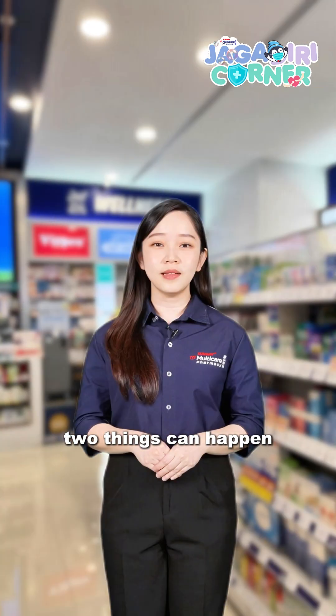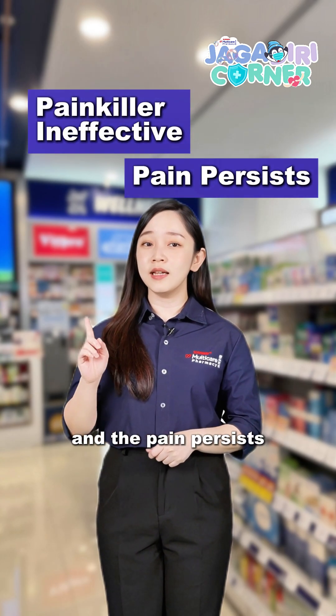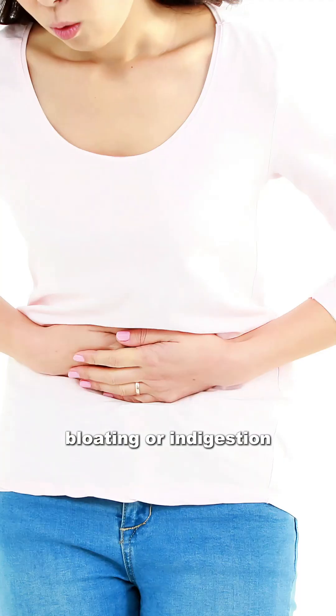And that means two things can happen. First, the painkiller isn't effective and the pain persists. Second, the drug stays in your body too long, leading to side effects like stomach pain, diarrhea, bloating, or indigestion.